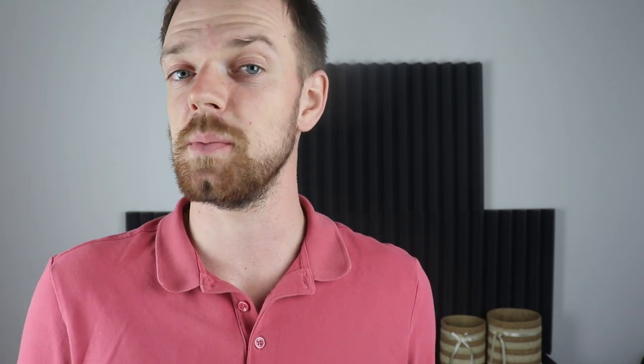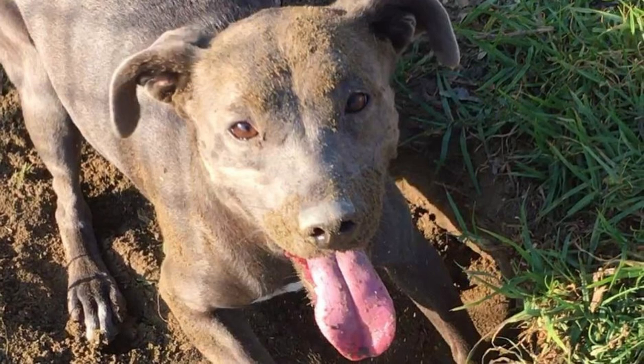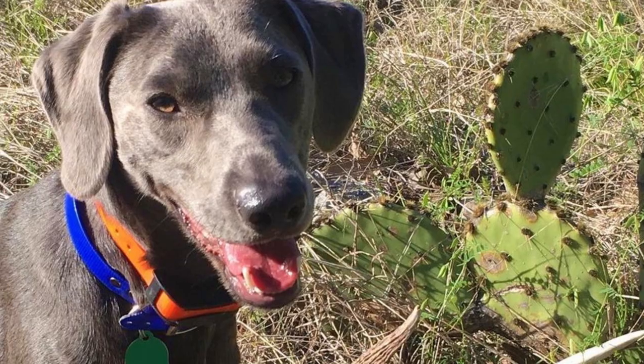9. Size. As a working dog, the Blue Lacey must have a lightly built athletic body, which is very fast but also pretty strong. The average height is between 43 to 56 centimeters (17 to 22 inches), and weight is usually between 11 to 25 kilograms (25 to 55 pounds). Females are naturally slightly smaller than males.